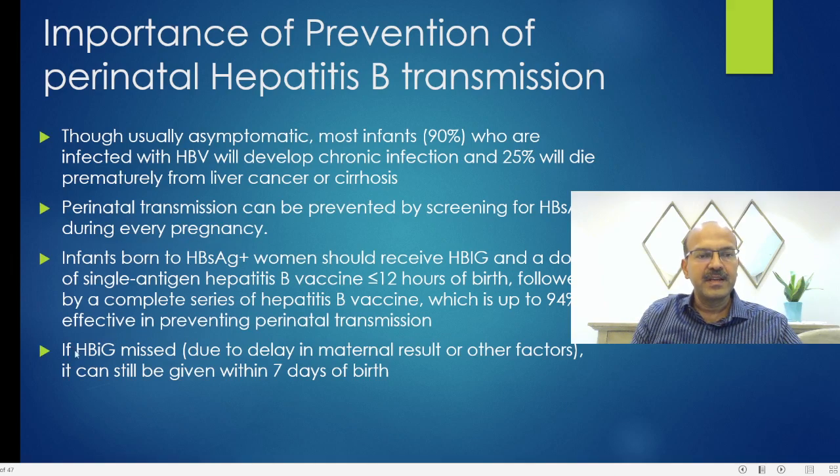If HBIG is missed — for example, if the mother's hepatitis B result is pending and takes 24 hours — you can still give the immunoglobulin and vaccine within 7 days, but beyond 7 days, immunoglobulin doesn't seem to benefit. It's very critical to document whatever is discussed in this regard, and if parents don't want the test done, we should document it, as the risk is very high for them.